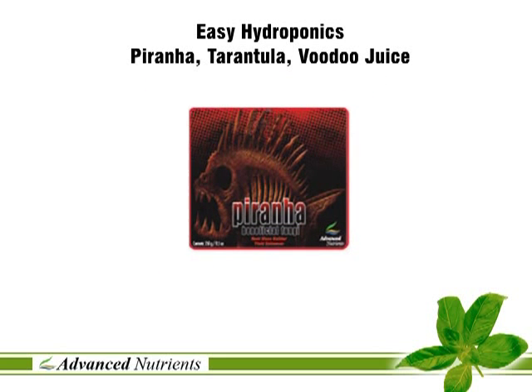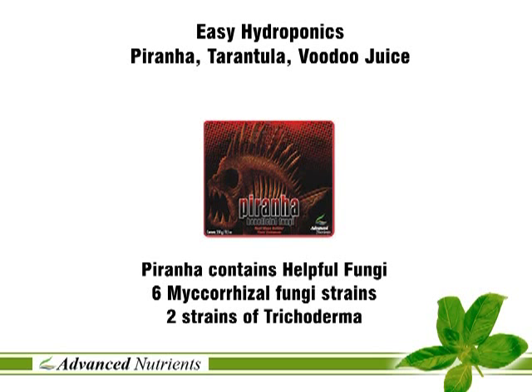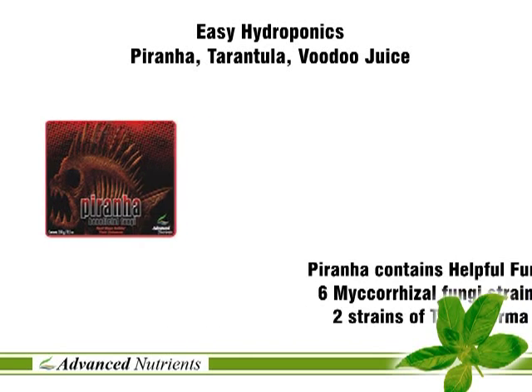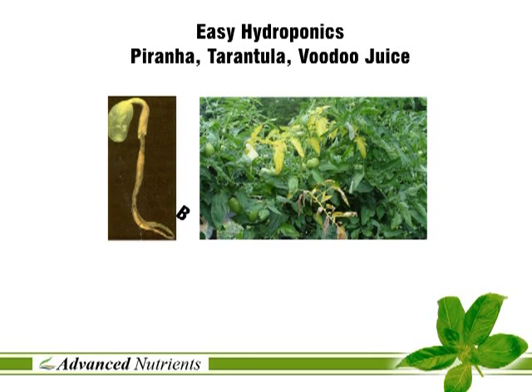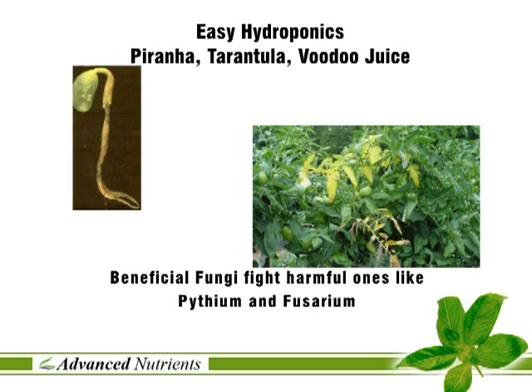Advanced Nutrients Piranha is a powder that contains spores of six mycorrhizal fungi strains as well as two strains of trichoderma, both helpful microorganisms. Pythium and Fusarium are just two of the fungal diseases that are prevented by the introduction of beneficial root colonizers.